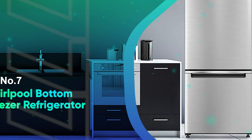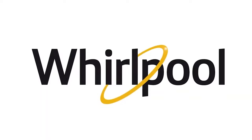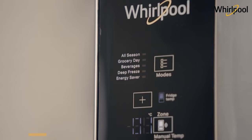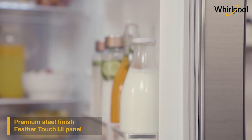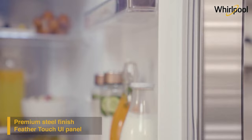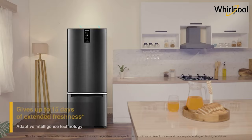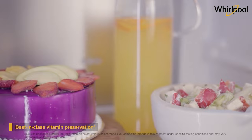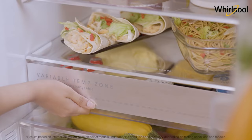Number 7: Whirlpool Bottom Freezer Refrigerator. Bottom freezers have become a lot more popular than top freezer fridges in recent years. Not only does that put the lion's share of your fresh food at eye level, but the slide-out drawer approach to the bottom freezer is usually both larger and a lot more efficient. This Whirlpool Bottom Freezer fridge has a generous 22 cubic feet of storage — 15.5 for fresh food and 6.5 for frozen.